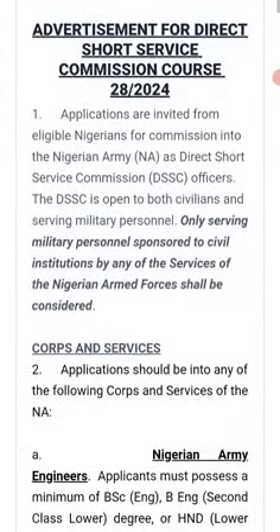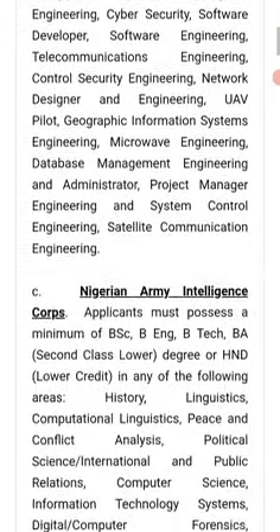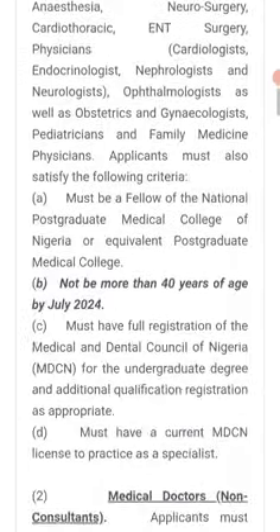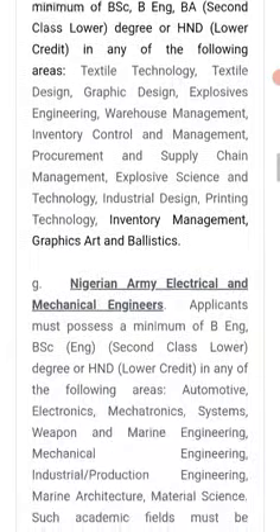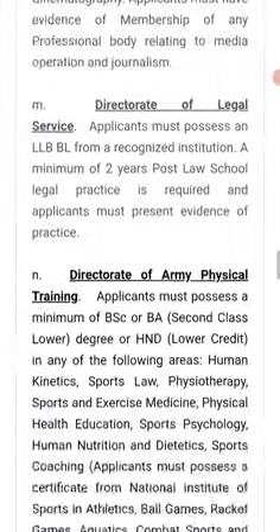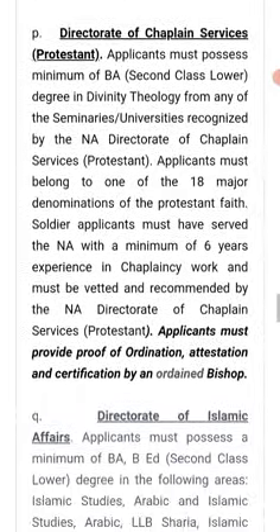You just click it and go through the requirements and conditions. It's very important to go through these requirements because if you don't, you end up not applying well — you end up filling the wrong category and disqualifying yourself before the form even starts.